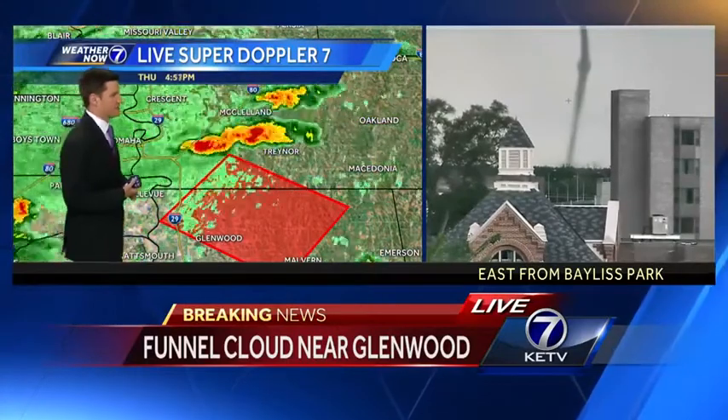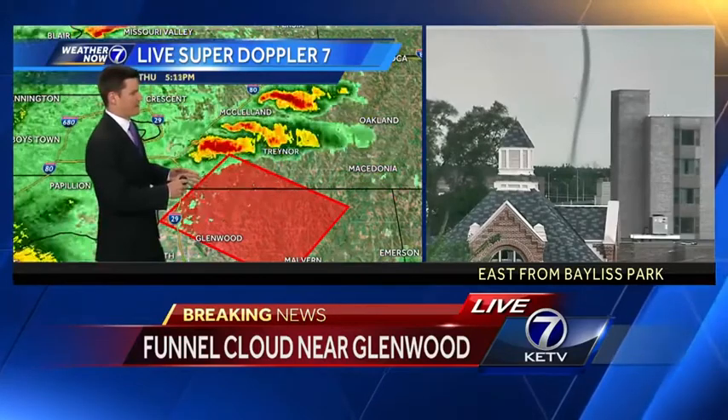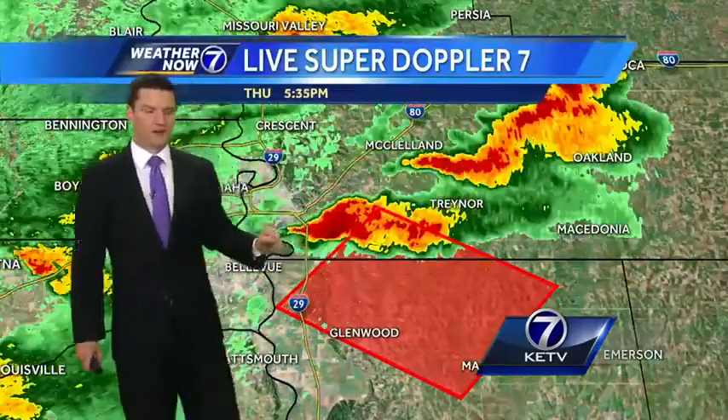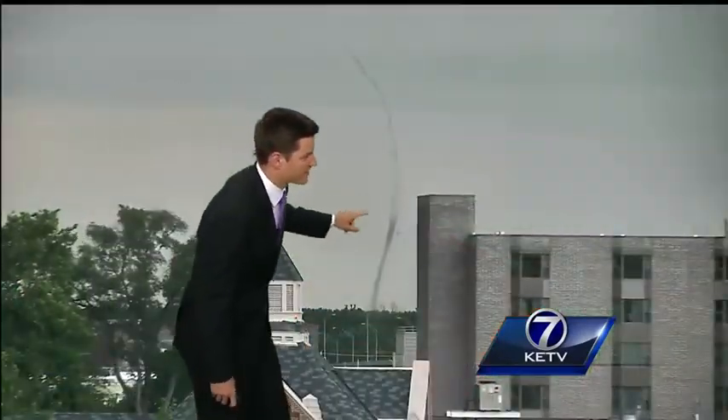On the right side of your screen you can see a very defined funnel touching the ground, though from this vantage point it doesn't look like a whole lot of debris spinning around. Regardless, inside the red box the tornado warning is still in effect for another 25 minutes, including southern Pottawatomie County into Mills County — does not include Omaha. Omaha is still pretty much dry for now.